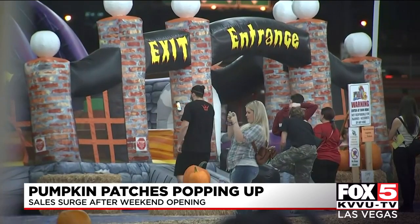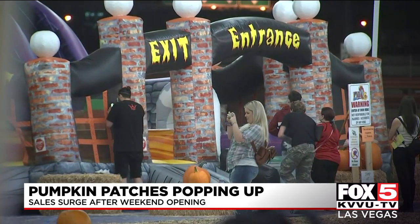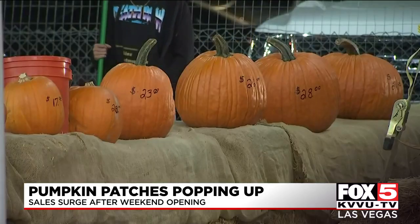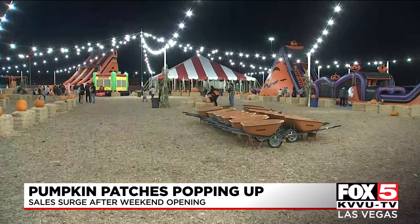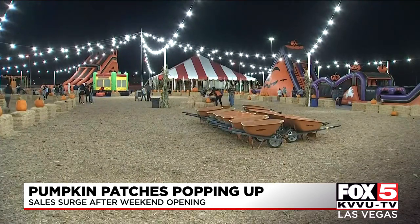There are pumpkins to peruse, a petting zoo, and some inflatable fun. The manager at the patch tells us it's already ahead of schedule for sales this year, after a record 2020. This is the patch's last year in the Ikea parking lot — it'll be moving nearby next year.